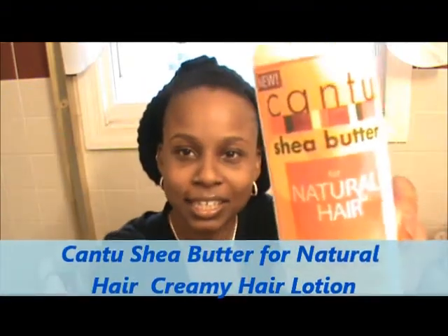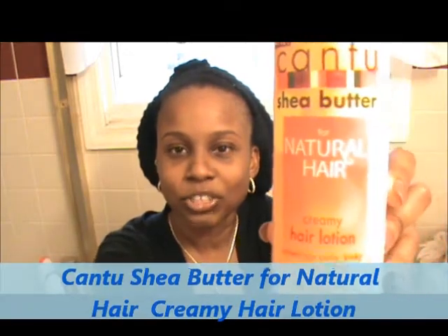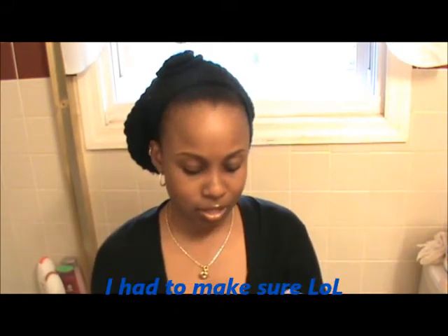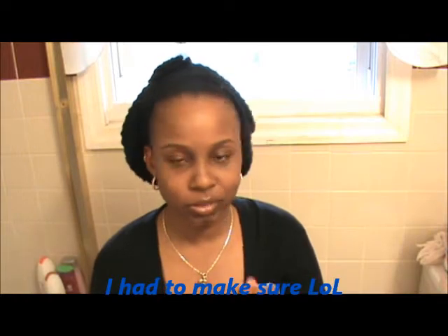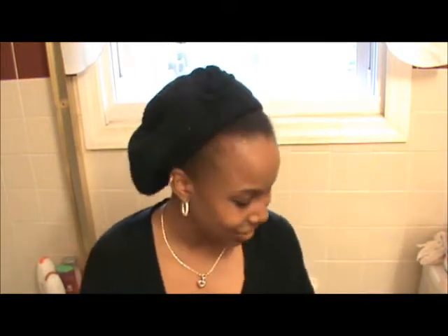I bought the Cantu — the new Cantu Shea Butter for Natural Hair, the Creamy Hair Lotion. I tried it last night and it seems pretty good and it smells good. It smells like the Cantu Shea Butter leave-in conditioner a little bit. I had that but I never used it.